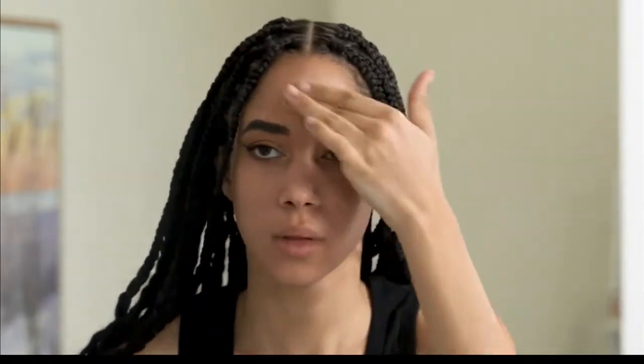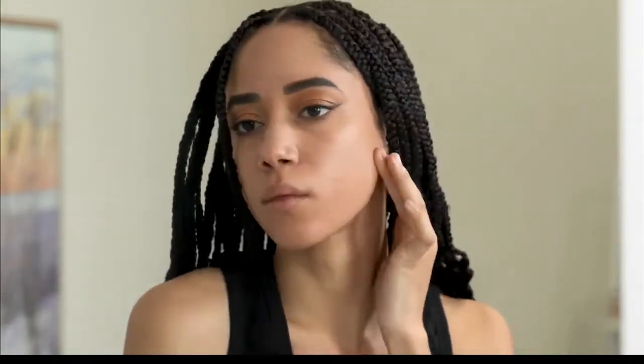How does it wear throughout the day? The coverage is beautiful and it's lightweight. Because we have good quality ingredients — a product made right here in the USA — it's going to fit your skin well, any skin tone, texture, or type, and the product's going to last you all day long.